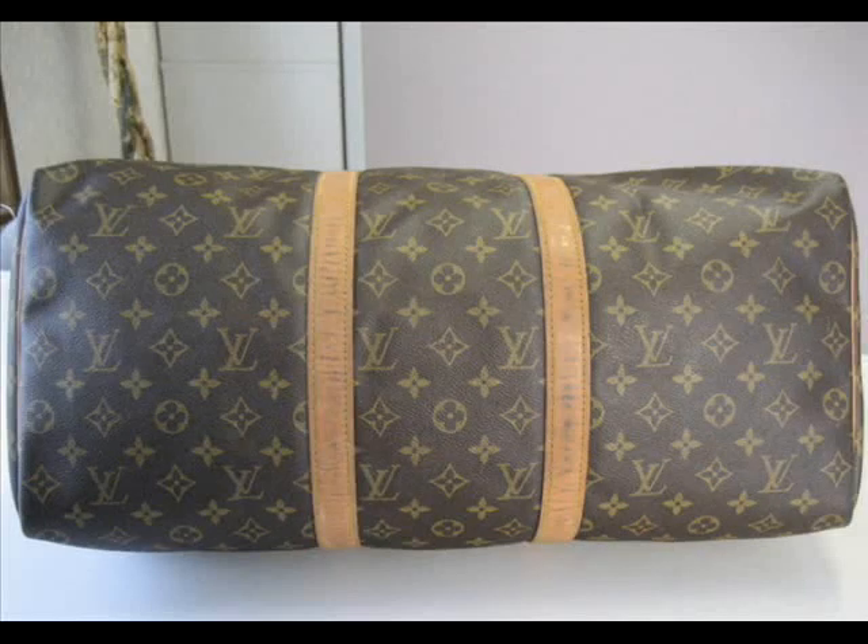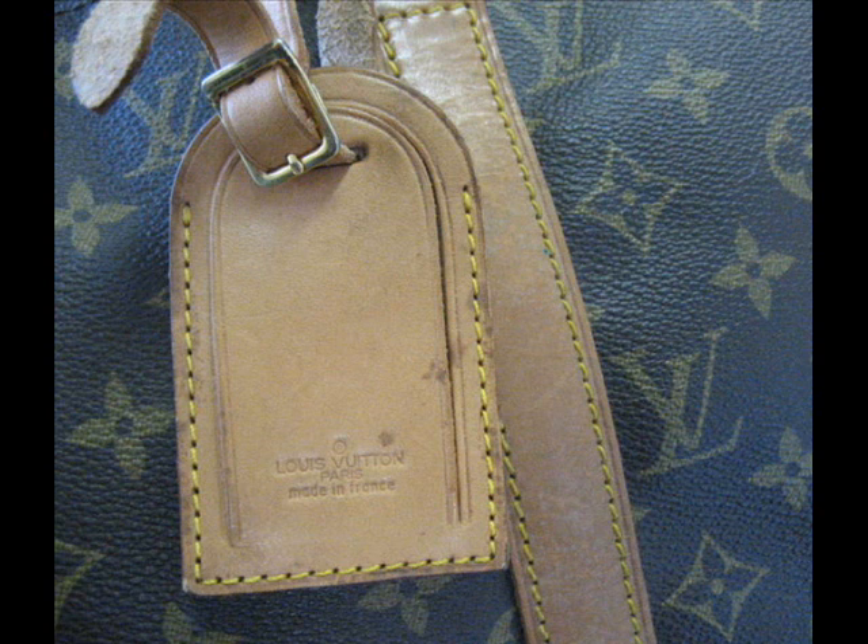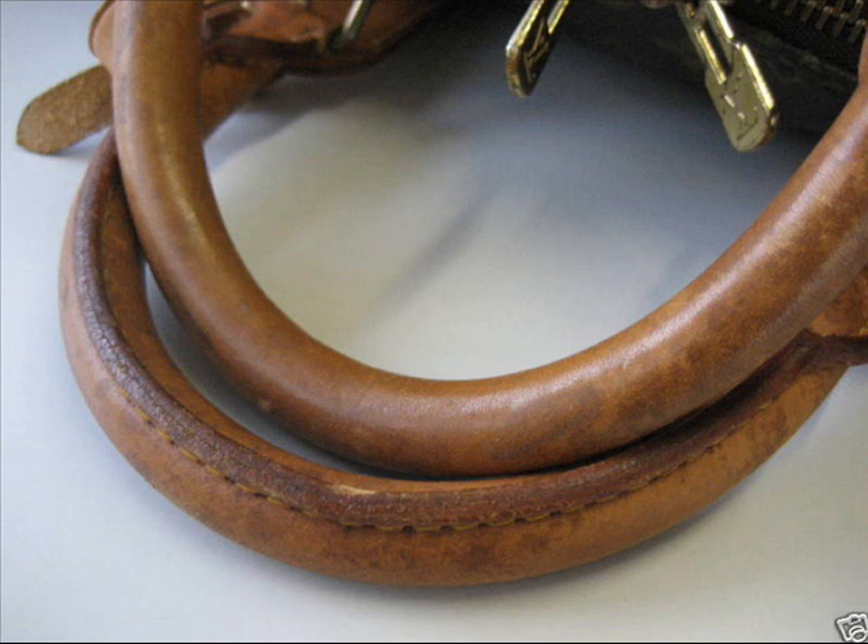Hello and welcome to Archie Luxury's Louis Vuitton Authentication Verification Service. Today we've got a very interesting piece in — it's a Louis Vuitton Keepall, a Louis Vuitton Keepall 50 in monogram.